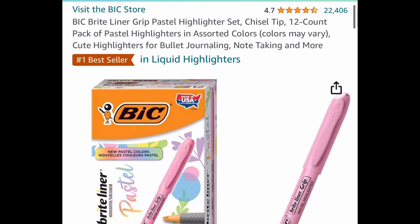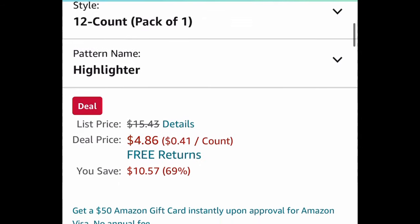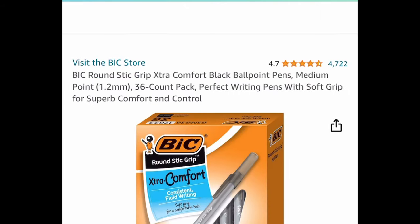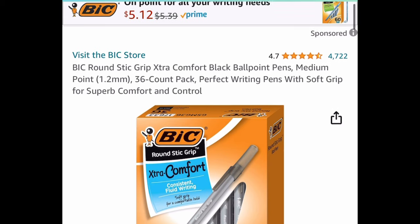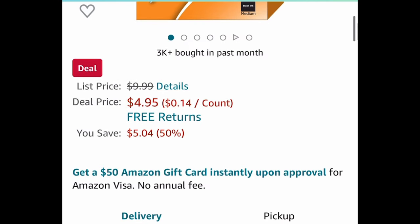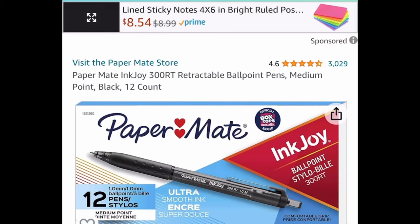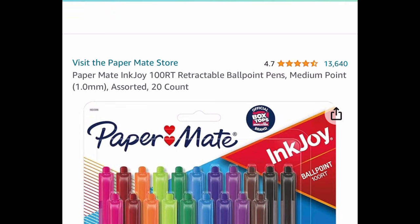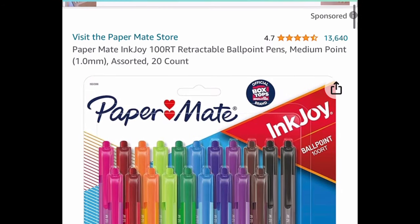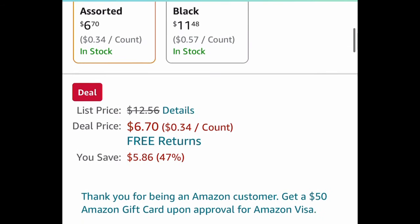Here we have the Bic Bright Liner Pastel Highlighters — you get 12 in here, currently price dropped to $4.86. Next one is also by Bic: the Round Stick Grip Extra Comfort Ballpoint Pens — you get 36 of them, currently price dropped to $4.95. Next deal: the Paper Mate InkJoy Retractable Ballpoint Pens — you get 12, with amazing reviews, for $5.90. And the last deal is also Paper Mate InkJoy Retractable Ballpoint Pens — you get 20, currently price dropped to $6.70.